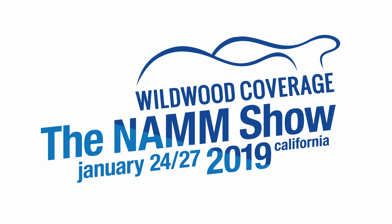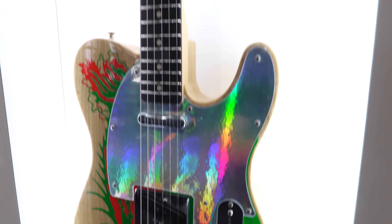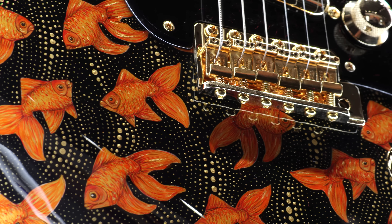Ladies and gentlemen, Gregory Cockery here for Wildwood Guitars. You know where we're at? We're at NAMM 2019. This is the first event that we start to document on film — well, is it really film? But I think you know what I'm saying. I'm here with the mighty Dale Wilson. We're at a Fender Custom Shop event, Wednesday night, before NAMM actually begins.